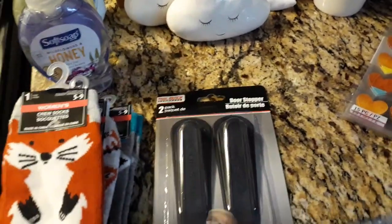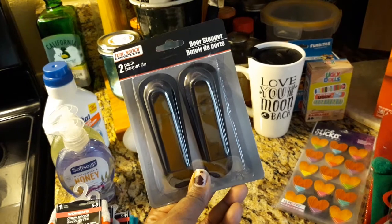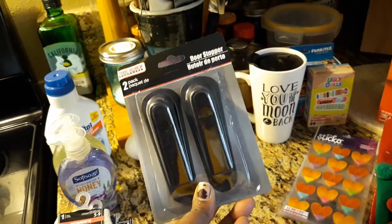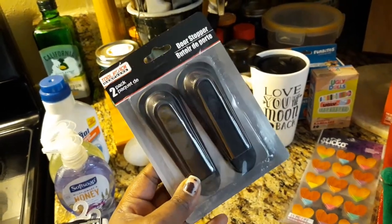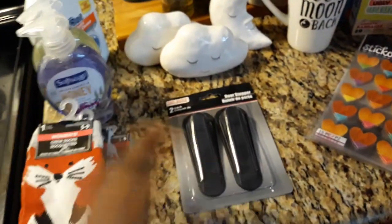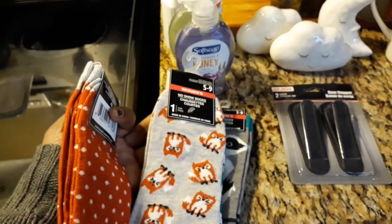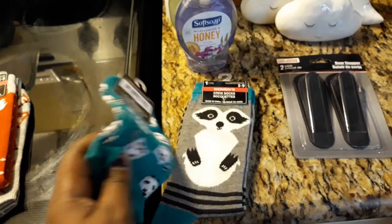And then I also got this neat door stopper — if you're a single parent or a single mom living home alone, these are great for security purposes because that door will not open with these. Or if you just need your door open for some reason, this will stop it. I use them for security reasons. I did buy my son some foxy-woxy fox socks, and I bought myself some raccoon socks.